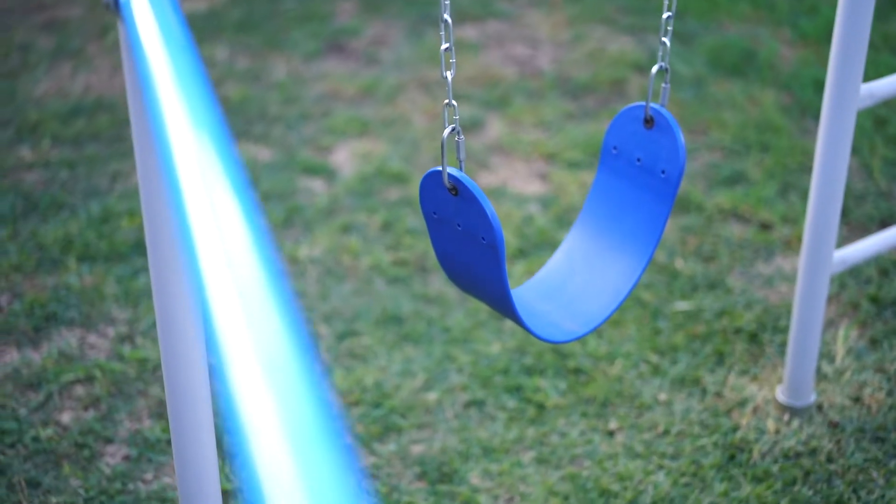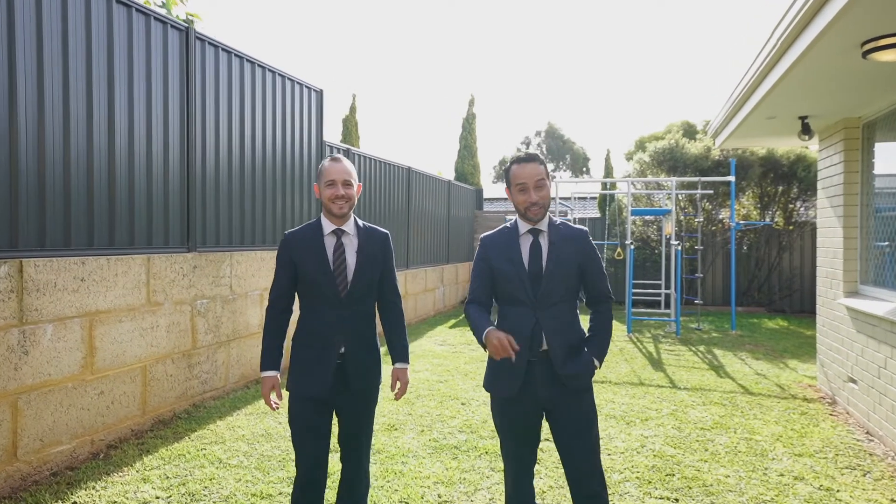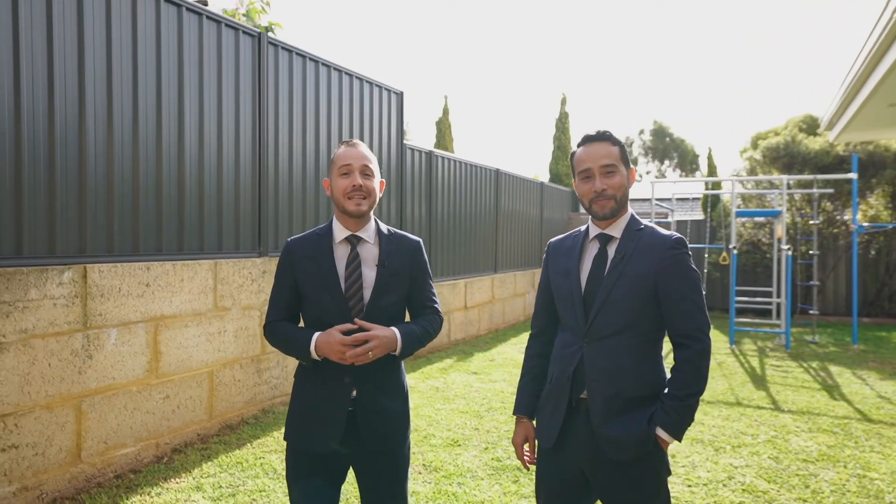Can you picture yourself living here in Padbury, under the pergola with your barbecue, living the great Australian dream? And all set out on a massive 826 square metre block.